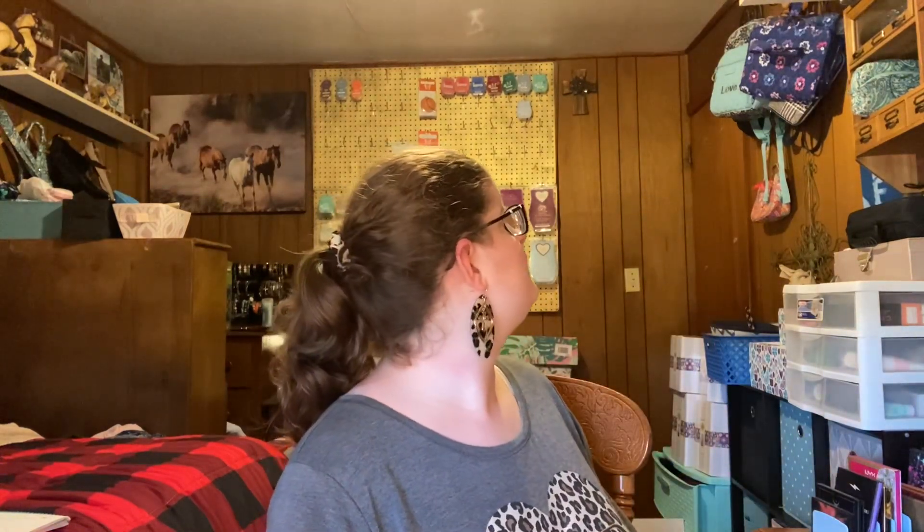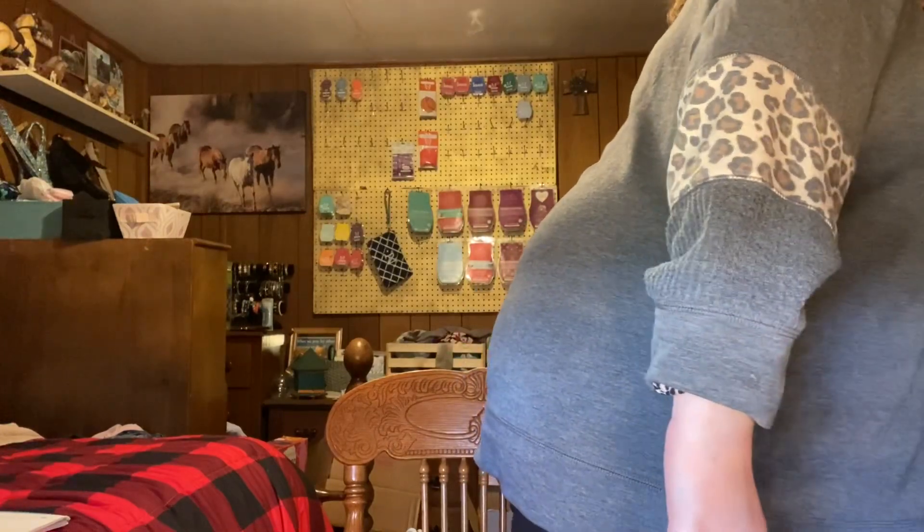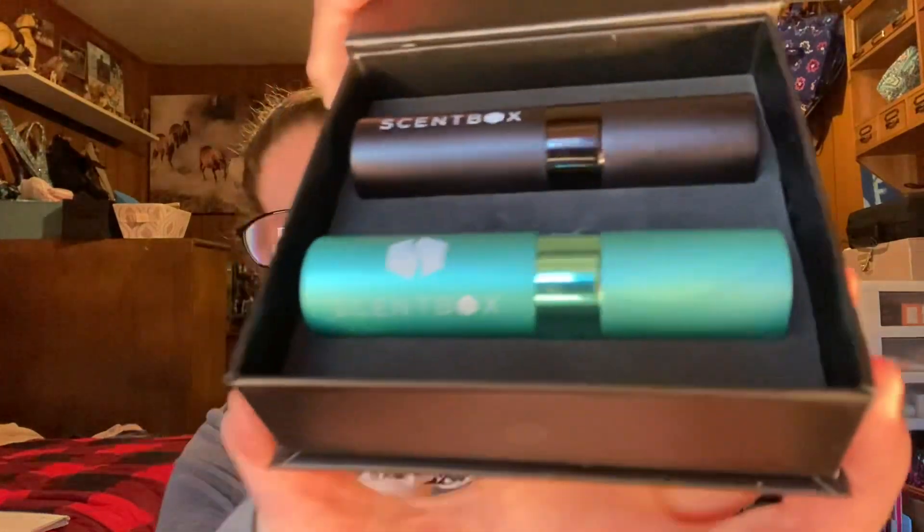I went ahead and took it out of the envelope already. This is not the little keepsake box that we got in December with the two fragrances. From what I read, I thought we'd get one of those every month, but now this came in a different box. I guess we're going to start getting these, but I can keep my perfume in here. Anyway, let's just get on to it.